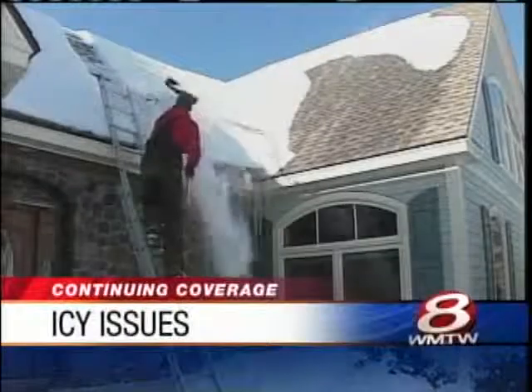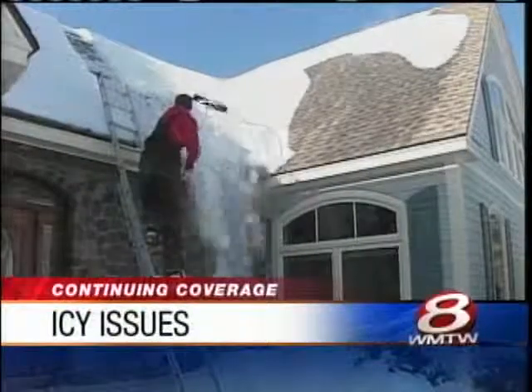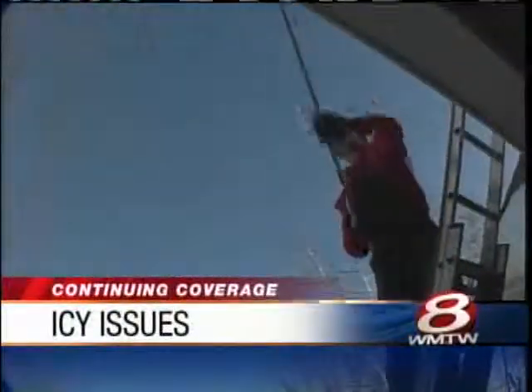The consistent snow we've been having, the variation in temperatures and then sub-zero cold snaps have meant trouble for homeowners. Ice dams and roof problems are sending some people scrambling for ways to prevent leaks and protect their houses.